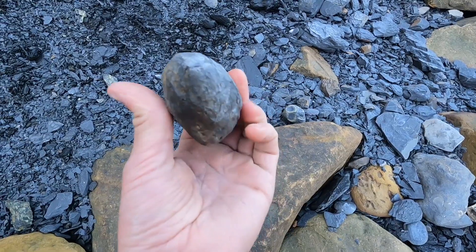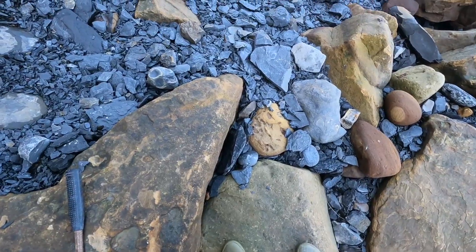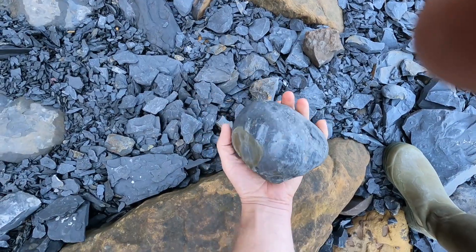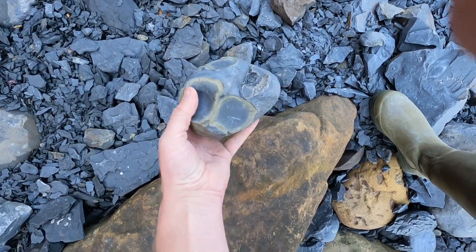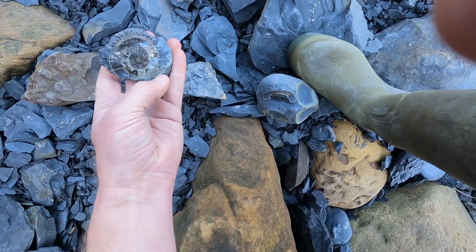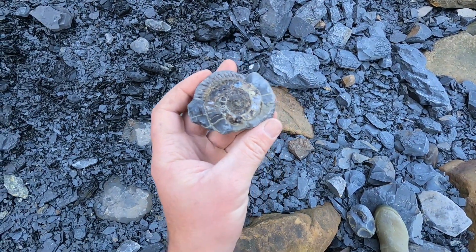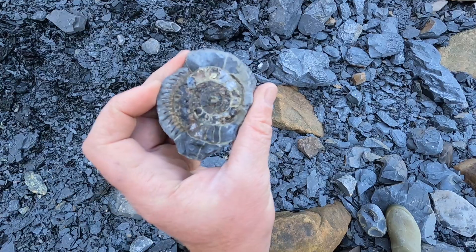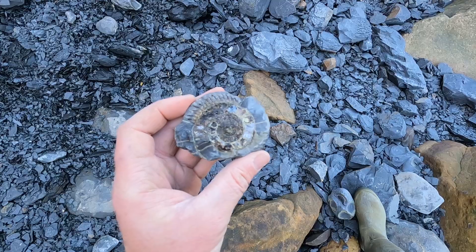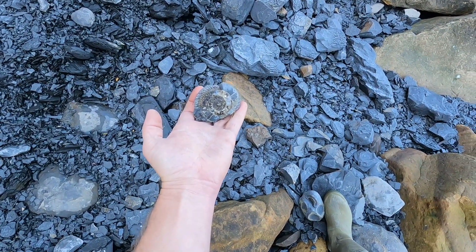I have just seen an ammonite in here. Let's keep our fingers crossed for that one. I just want to find one decent piece. It's breaking, but look at the pyrite and calcite in there — I'll get a closer picture. I might hang on to that as a souvenir.